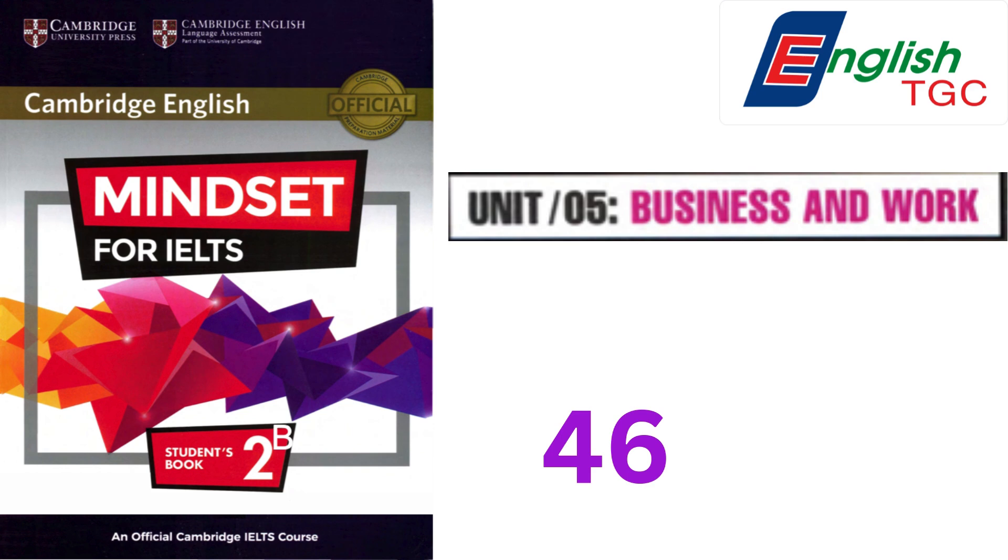In comparison with sole traders, partnerships have the benefit of more people to plan and make decisions. It's easier to take care of the business when one partner is not able to take an active part, and it can also be easier to borrow money than for a sole trader.